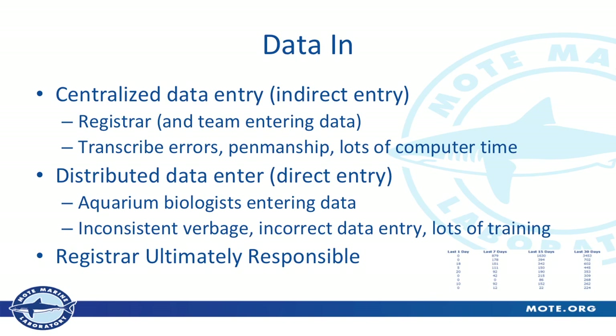Data in ZIMS can be entered through centralized or distributed data entry. With centralized, I enter the data myself and my team — but we could have errors transcribing or errors with penmanship. With distributed data entry, where aquarists enter data directly, you end up with some inconsistent verbiage, a lot of smiley faces, and some incorrect data every once in a while — it requires a lot of training. I tend to use distributed data entry more just to get them tied more to the data and more invested in it. But ultimately, as a registrar, I'm responsible for that data quality.